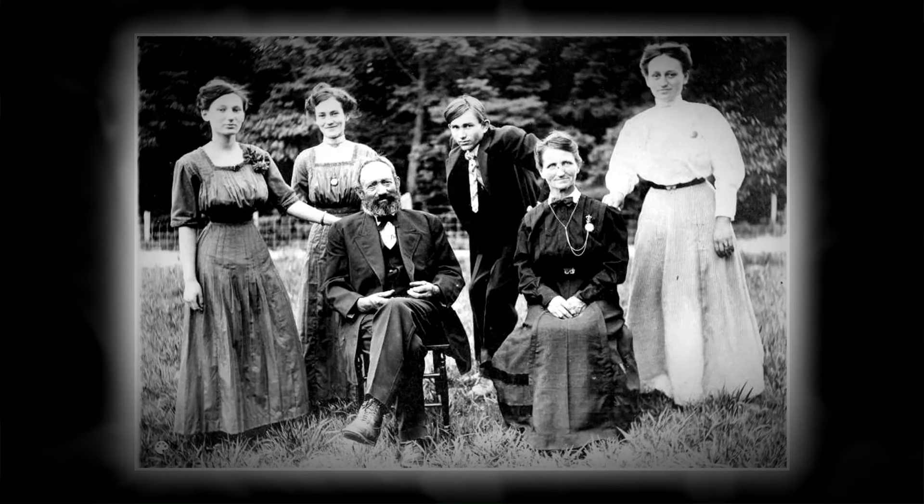This gentleman hired the traveling photographer to capture a family portrait in their 1911 side yard.